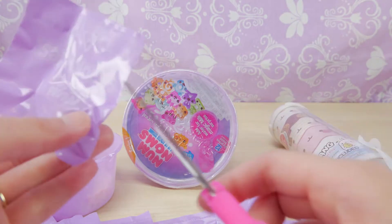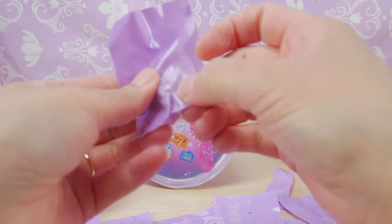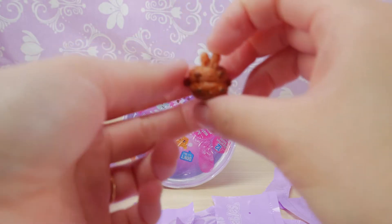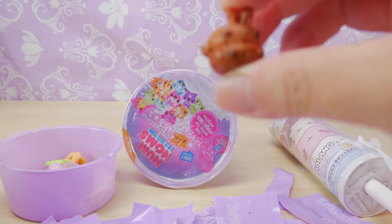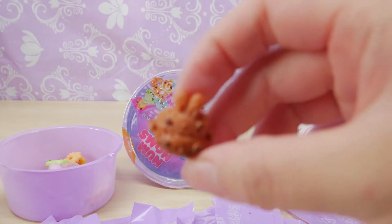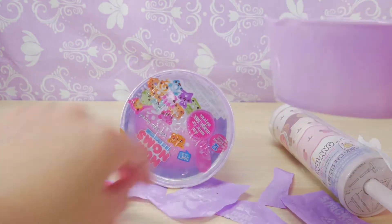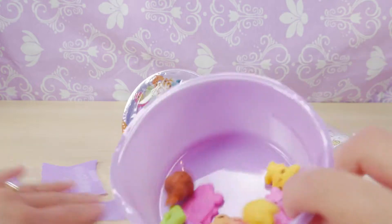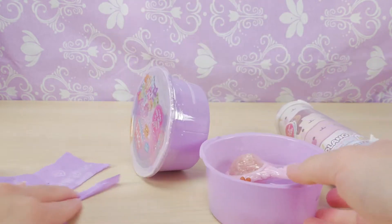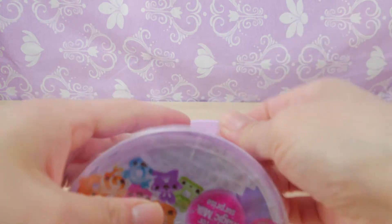And our very last one — look at this, look how cute they are. This is a ring and it's Choco Twins. They're so cute, they're all in the bowl. Here's our little spoon, it smells so delicious. So what we're gonna do, we're gonna open all of them and then we'll add water.